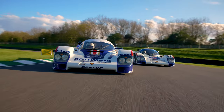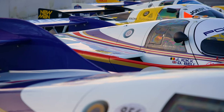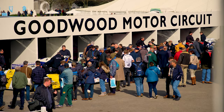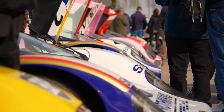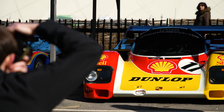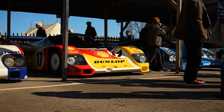To celebrate Group C's big 40th anniversary, Goodwood Members Meeting has amassed the biggest number of 956s and 962s in one place at one time since their heyday, perhaps ever. There are 20 cars here and, somehow, Car Magazine finds itself right among them at the wheel of this particularly special 962.